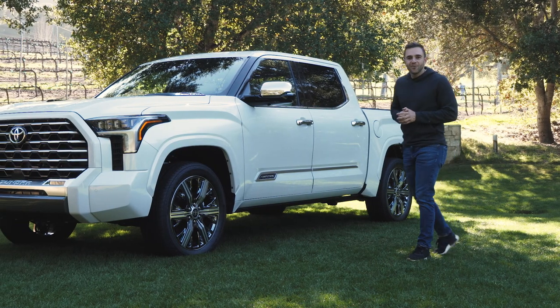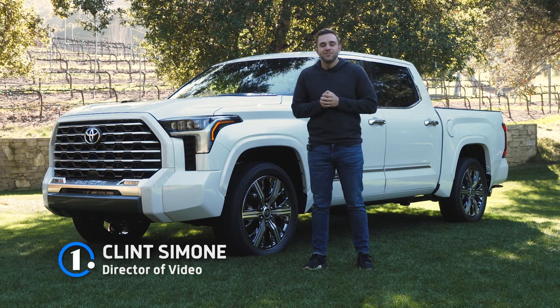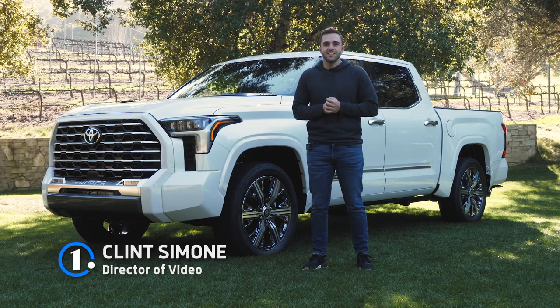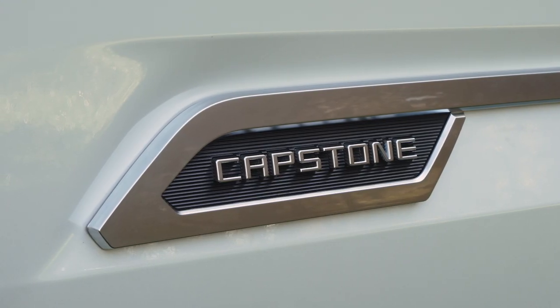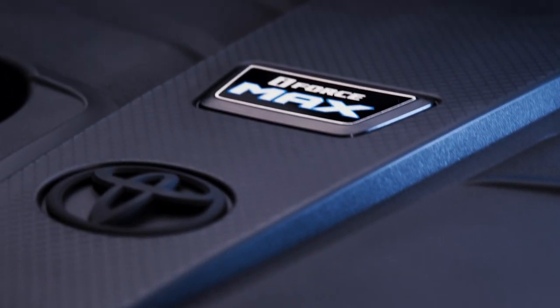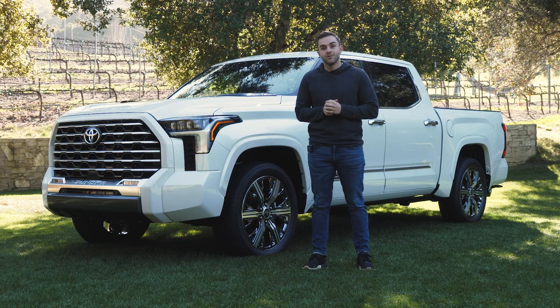The new Toyota Tundra is already on the road and in customer hands, and today we're in Northern California to experience the next chapters in the Tundra story. That means our first look at the top-of-the-line Capstone trim and our first chance to experience the new i-Force Max hybrid powertrain. We're going to do both those things and more, so stick around.